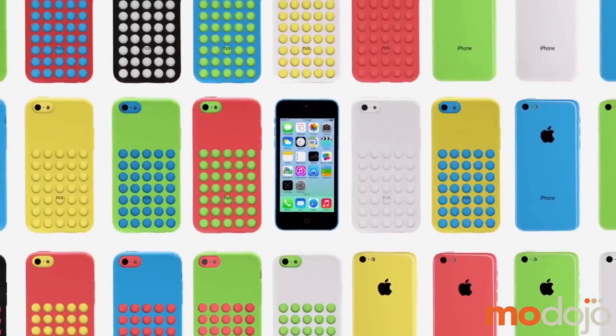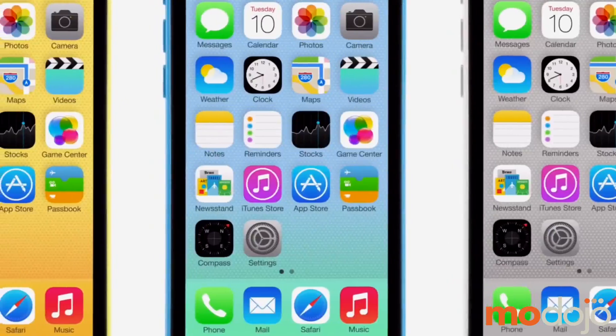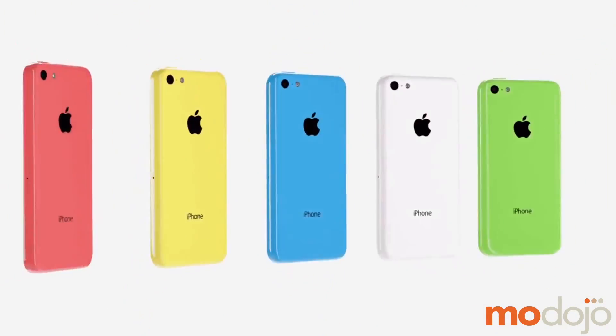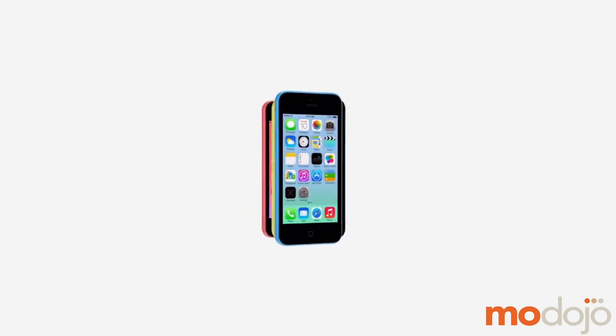So you have the 5C. I was a 4S user and I'm also a sucker for colors. When Apple came out with a line of different colors with the phone, I had to jump. As you can see, I have the yellow phone paired with the blue case. At first I was a little hesitant to go with this case with all the different holes, but once I saw how the color shines through, I just fell in love with it. It definitely grew on me.